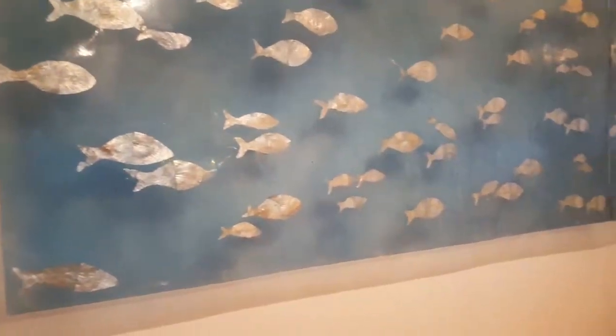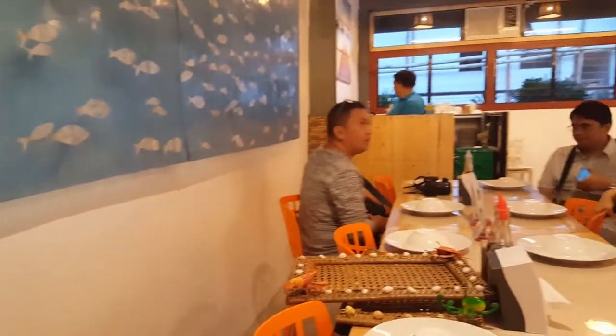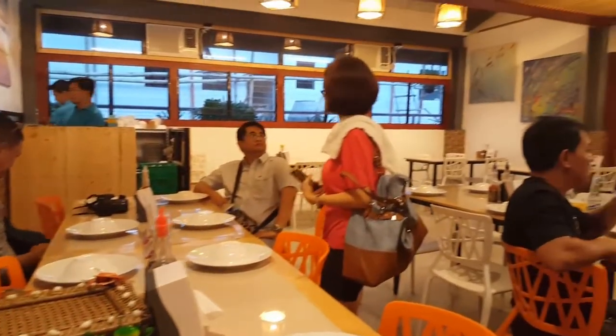Scarborough Seafood actually has an air conditioned area which can be converted into a function room. You can sit about 48 to 50 people inside.